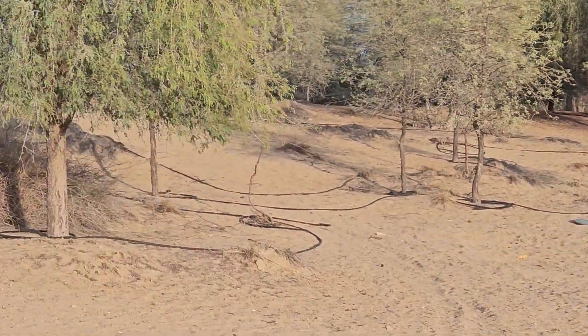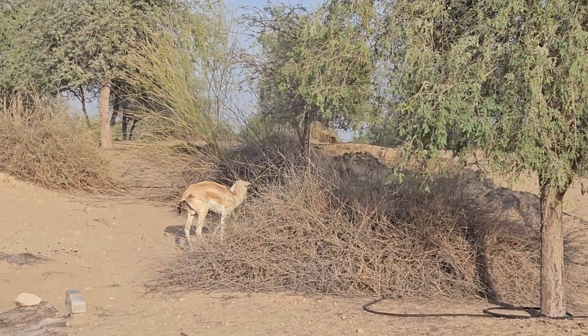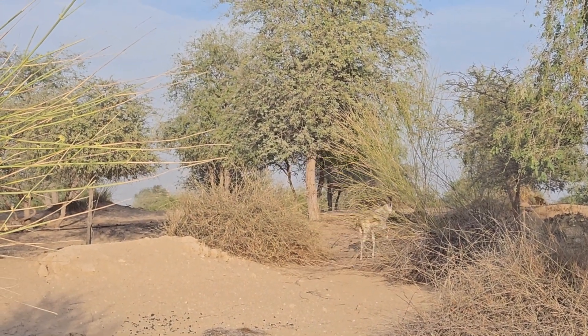Look at him — isn't he gorgeous? I can't believe he's here. Wow, you are so lucky on this YouTube video that you got to see this. Just the true Arabia.